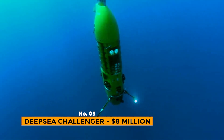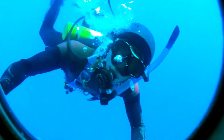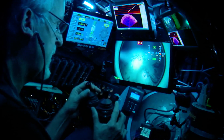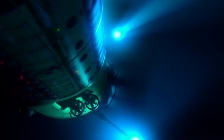Number 5: Deep Sea Challenger – $8 Million. This submarine is owned by James Cameron and costs an average rich person $8 million. After exploring the ocean in the movie Titanic, he planned to explore it in real life with the goal of getting to the Mariana Trench. In 2012, with the Deep Sea Challenger, he became the second person in history to accomplish this.